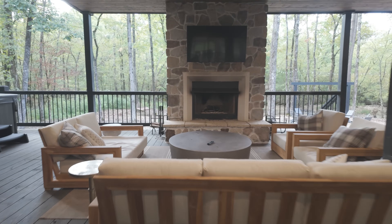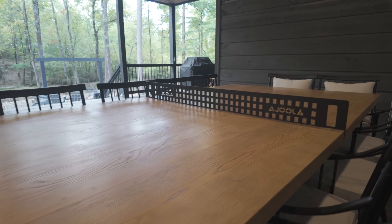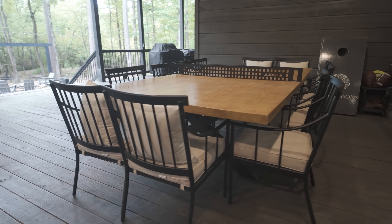We wanted all the materials to feel very cohesive — bringing the outside in and vice versa. We found this awesome huge dining room table because we knew we wanted that indoor-outdoor living. This is for family time — they want to enjoy it. It has been our clients' favorite thing, being able to truly enjoy all their time out there. There are several little places to hang out on the porch.